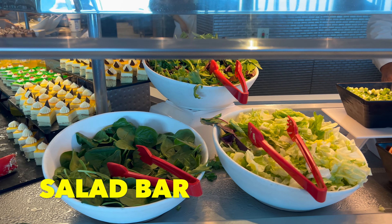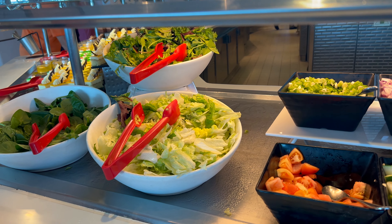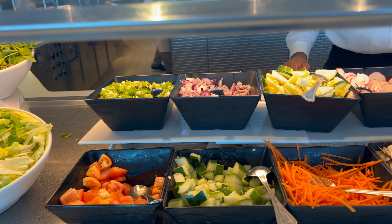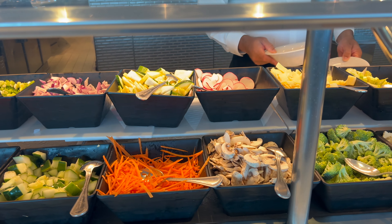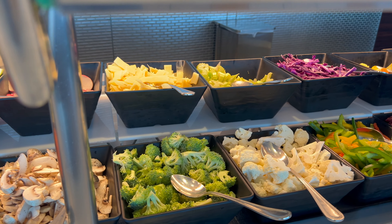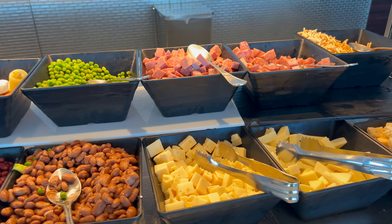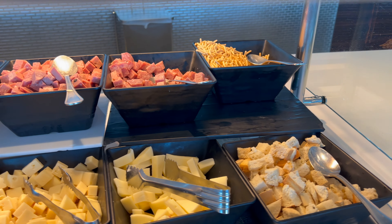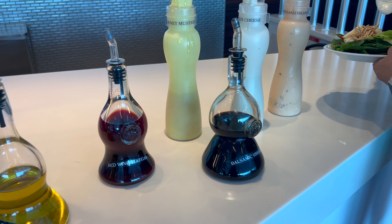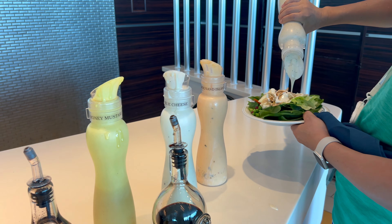The salad fixings are on either side — mixed green leaf and spinach — with any topping you could possibly want: every vegetable imaginable, beans, some meats and cheeses, and hard crusty toppings. Dressings include olive oil, red wine vinegar, balsamic vinegar, honey mustard, blue cheese, Thousand Island, and ranch.